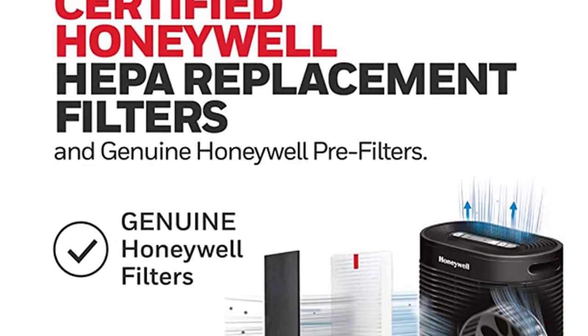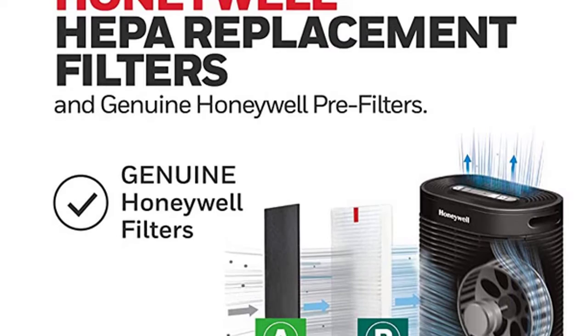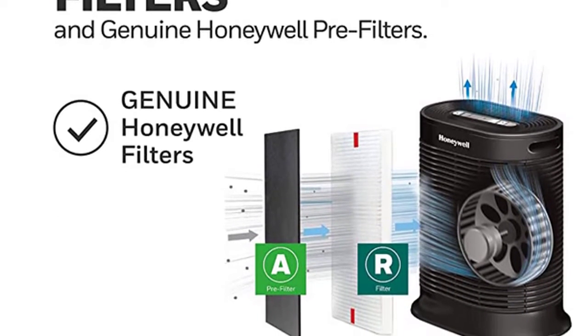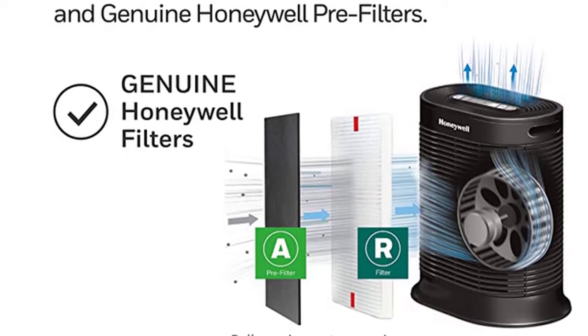For best performance, use only genuine Honeywell Air Purifier filters. Compatible air purifier filter replacements are not guaranteed to offer the same performance or efficiency.